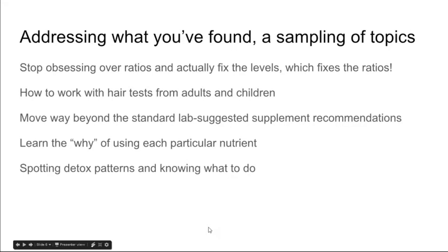Then we're going to go over addressing what you found, because having the information is one thing, but then we have to address it. I'm going to help people stop obsessing over hair mineral ratios, because when we actually fix the levels, the ratios fix themselves. We're going to go over how to work with hair tests from both adults and children, and we're going to move way beyond the standard lab-suggested supplement recommendations — those are not always very helpful and sometimes even unhelpful. We're going to learn the why of using each particular nutrient. I reverse engineered what the hair test said and what all the supplements were intended to do, then reworked it into my own approach using the research, what made sense, and what people tolerated well.